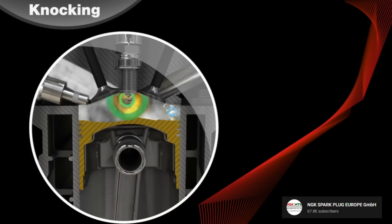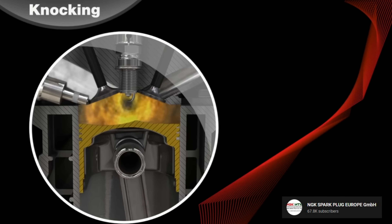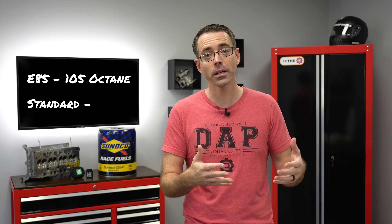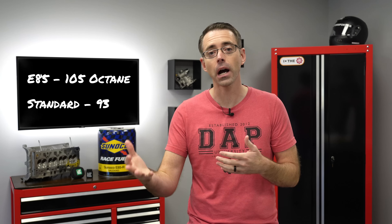These two explosions taking place in the cylinder then collide, causing a spike in pressures which can cause spark plug damage, piston damage, and engine damage in general. E85 fuel has an octane rating of roughly 105, whereas standard premium gas in the U.S. has an octane rating of 93.